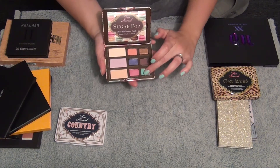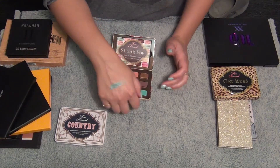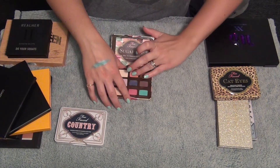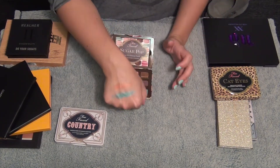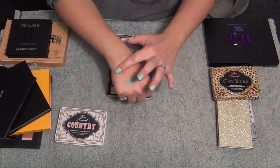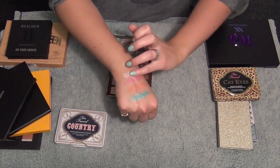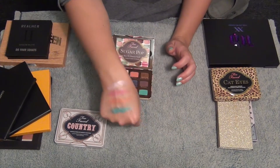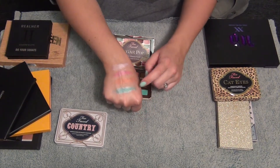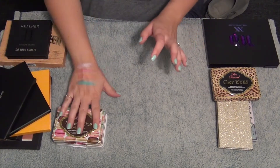This Too Faced Sugar Pop palette - see this blue? I just can't get over it, it's like the most beautiful blue ever. I've got to do a look with that blue. And the orange in here - I've only swatched this palette, never actually used it. Let's try the pink and the lavender too. These colors - the blue, orange, pink, and lavender - I just don't have those in any other palettes, especially that blue. I think I'm going to keep this one as well.